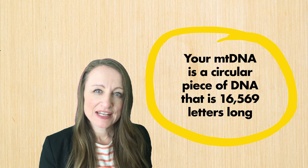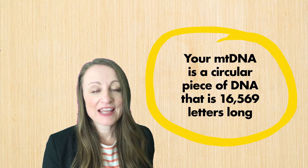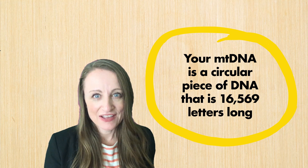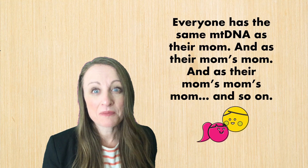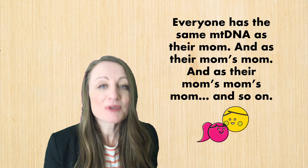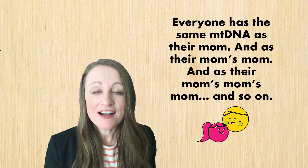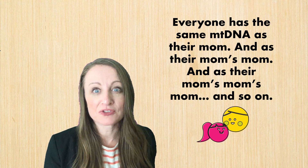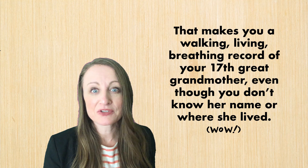Your mitochondrial DNA is a circular piece of DNA that is 16,569 letters long. You got that circular piece of DNA from your mother, and she got it from her mother, who got it from her mother — and we could keep going. Your mitochondrial DNA really represents your own direct maternal line: your mother's mother's mother's mother's mother.